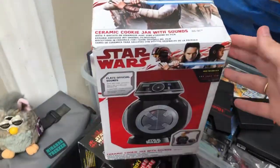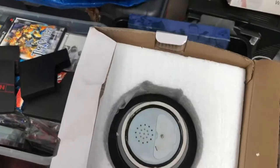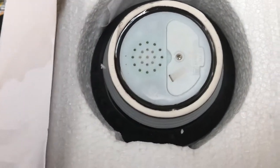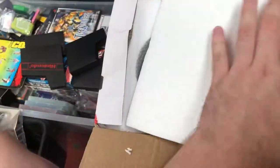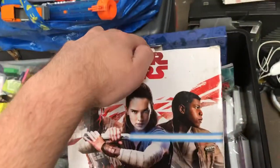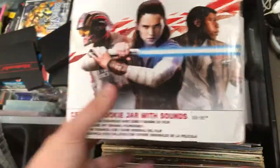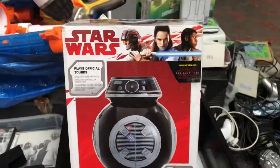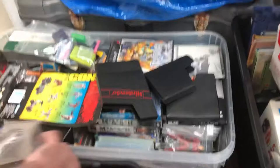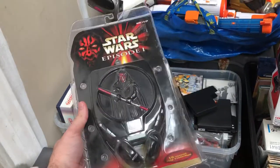We have a Star Wars cookie jar which is basically brand new — it still has the plastic on it and has never been used. It makes sounds when you take the jar off. It's from the newer films so there may not be as much value, but there's still going to be someone out there that wants it. Then there's a Star Wars Episode One CD player with Darth Maul on the front, and it even comes with a brand new set of headphones and 10-second skip protection. Episode One came out in '99.